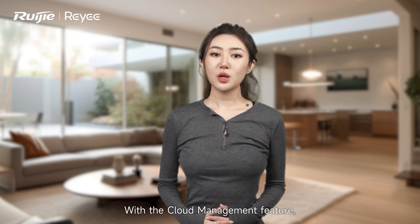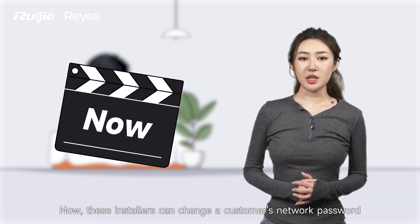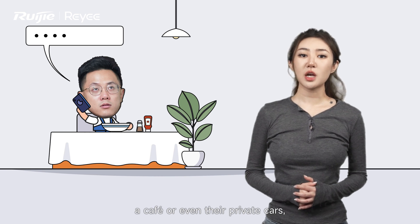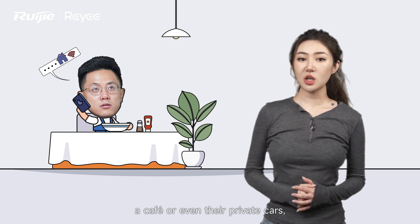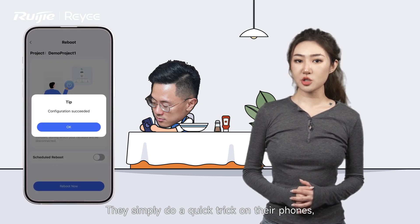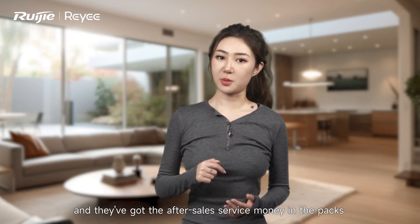But guess what? With the cloud management feature, things have taken a 180-degree turn. Now, those installers can change a customer's network password right from their own office, cafe, or even their home couch, using the cloud management tool. No more long hauls — they simply do a quick click on their phones, and boom, the customer's problem is solved. And they've got the after-sales service money in their pocket.